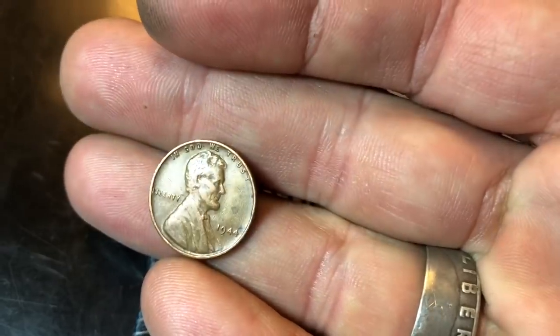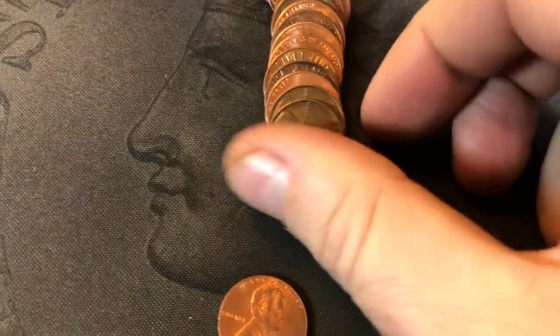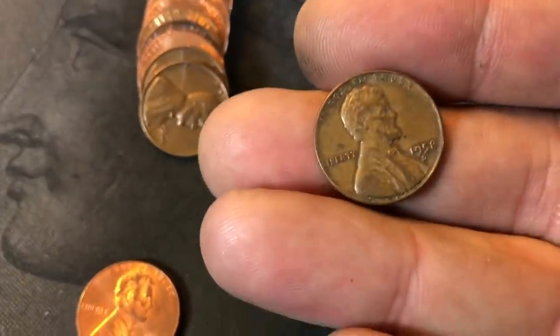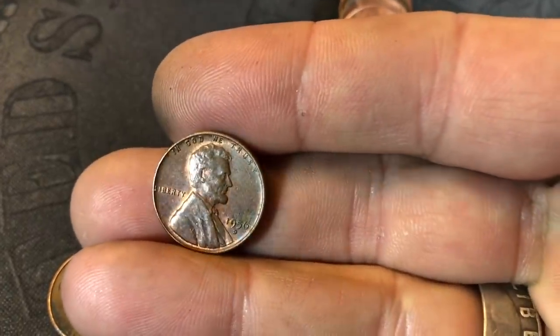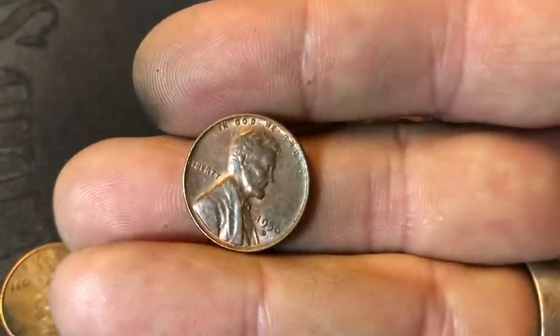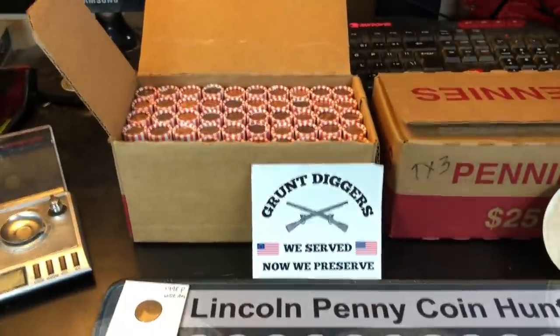Roll number 2 — another quick start with a wheat cent. 1944 Philadelphia. Same roll, second wheat cent: 1958 out of Denver. Roll 3 and we're going to have our third wheat cent already — a 1956 Denver. Not in bad shape, good toning too. Three wheat cents, three rolls.